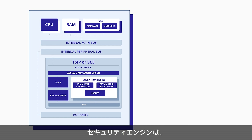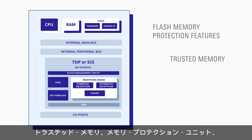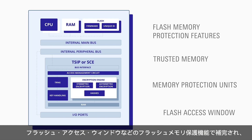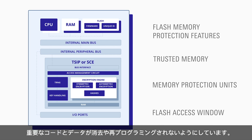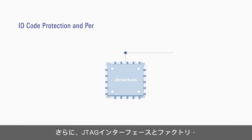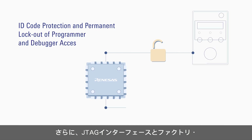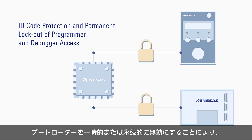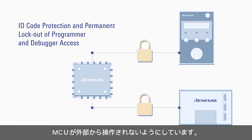The security engines are complemented with flash memory protection features including trusted memory, memory protection units, and the flash access window to prevent reprogramming of critical code and data. Finally, the MCUs can be secured from external manipulation by temporary or permanent disabling of the JTAG interface and factory bootloader.